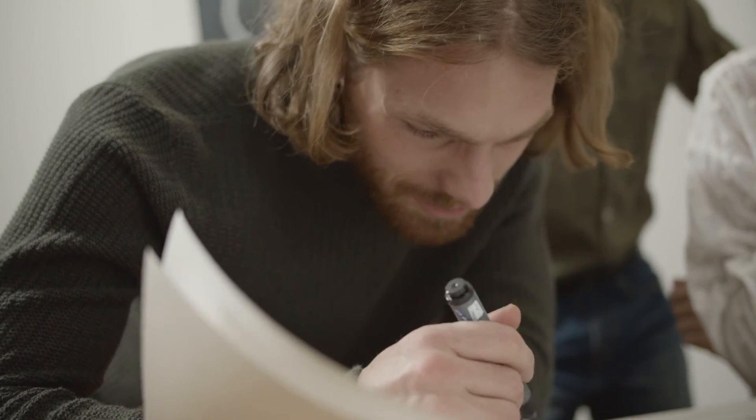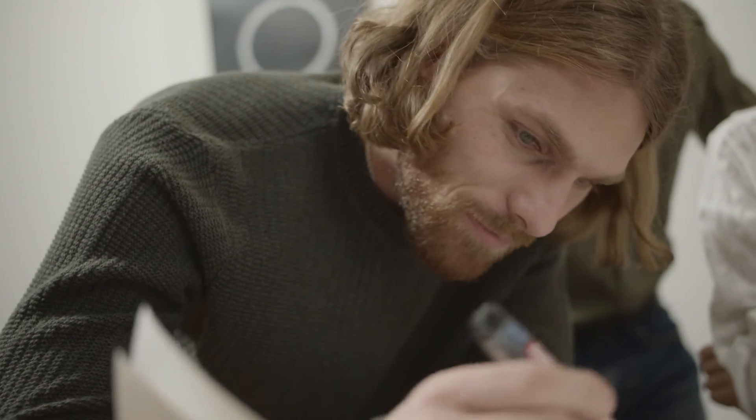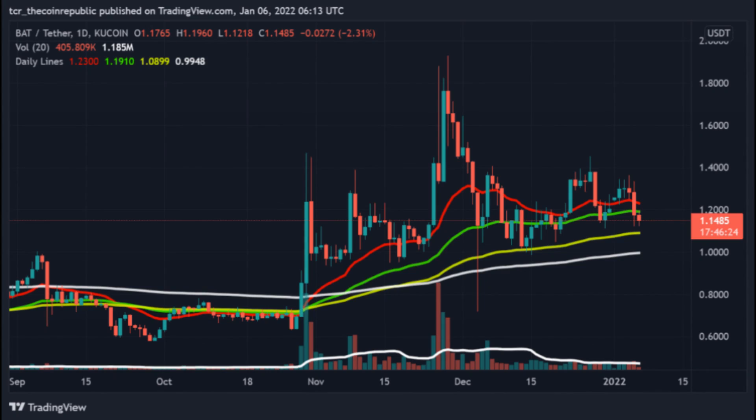Basic Attention Token Price Prediction 2031: BAT price is forecast to reach a lowest possible level of $55.97 in 2031. As per our findings, the BAT price could reach a maximum possible level of $65.36 with an average forecast price of $57.93. Thank you — please subscribe to the channel for more updates about crypto news.